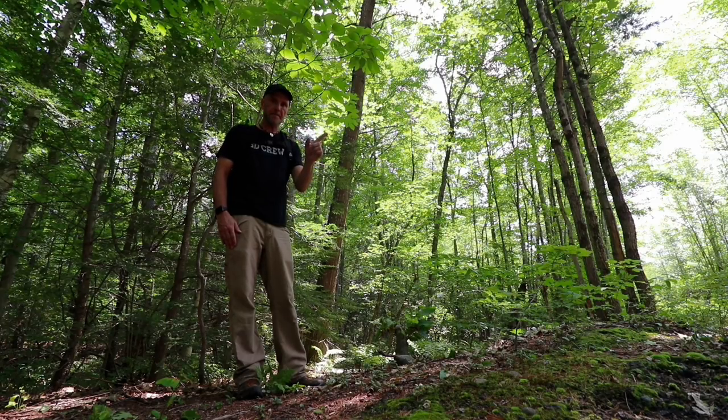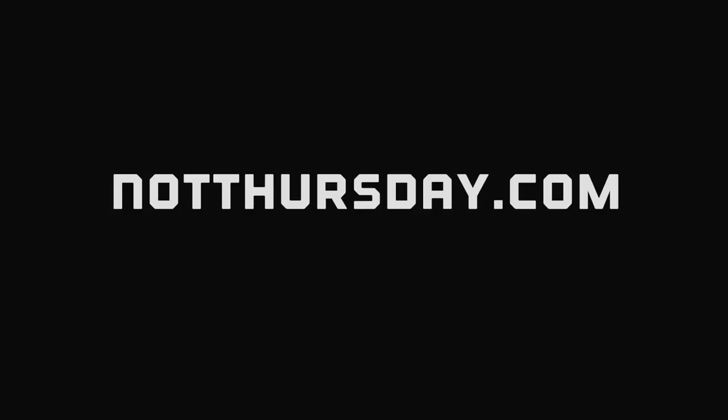That's it — we did what we had to do today, and I appreciate you all joining me. I'll see you next time. Get out and explore your world, and enjoy your not-Thursday.